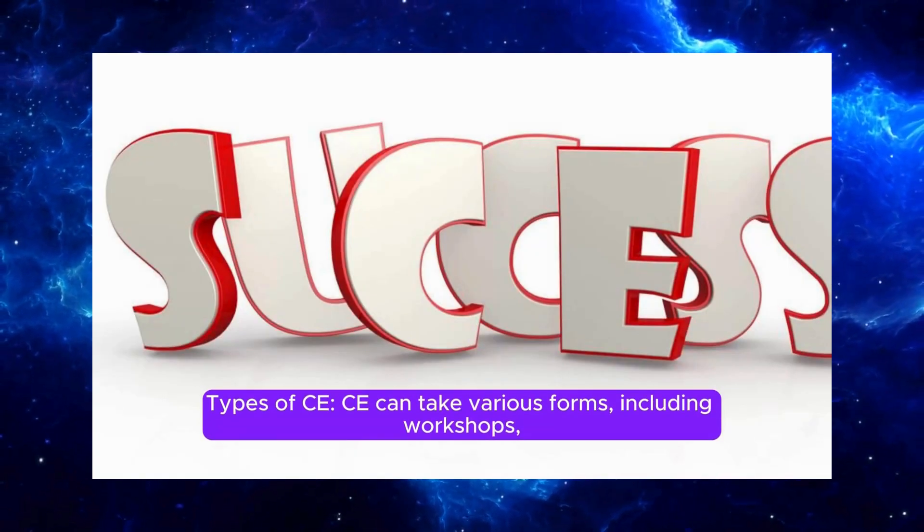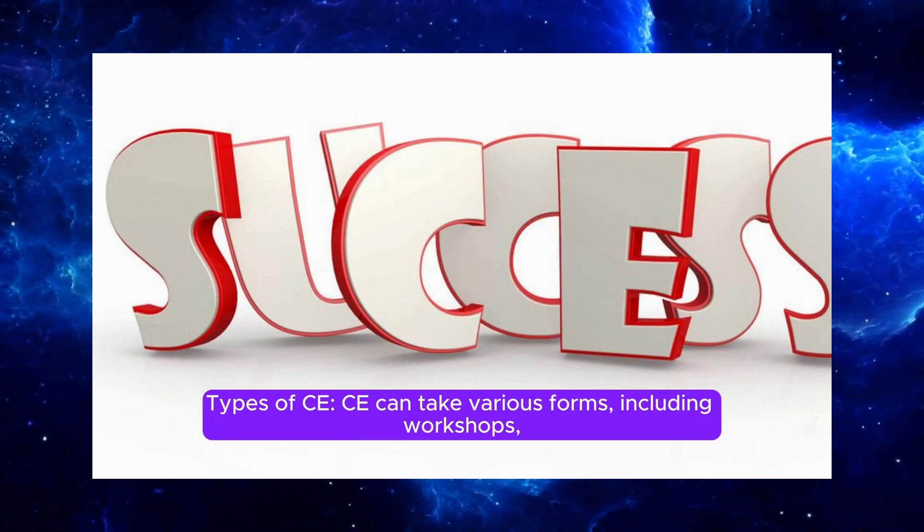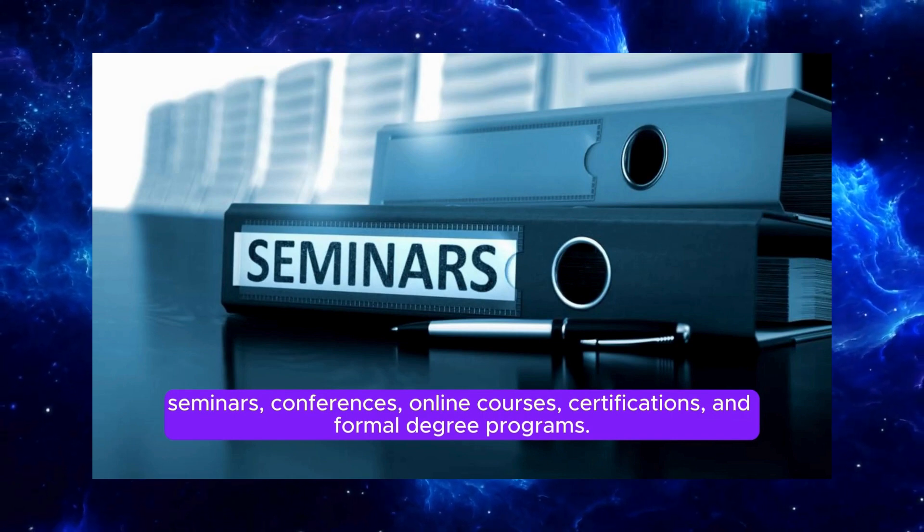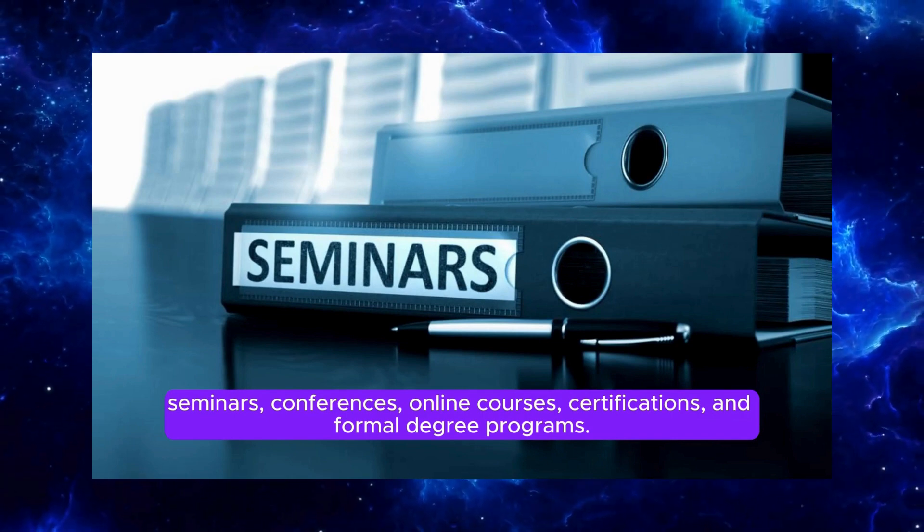CE can take various forms, including workshops, seminars, conferences, online courses, certifications, and formal degree programs.